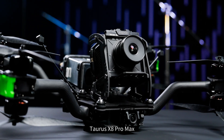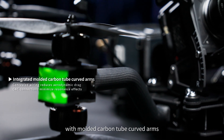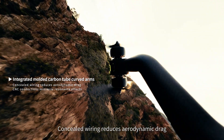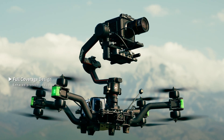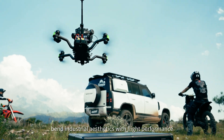Taurus X8 Pro Max advances its integrated design with molded carbon tube curved arms. Concealed wiring reduces aerodynamic drag, blending industrial aesthetics with flight performance.